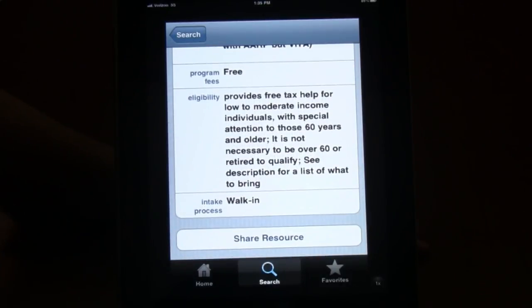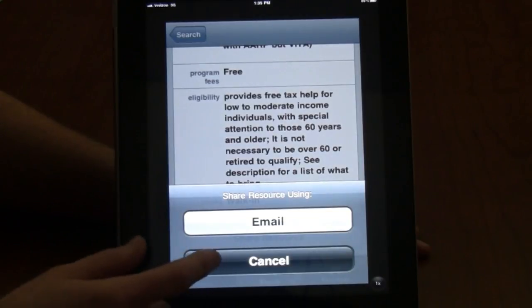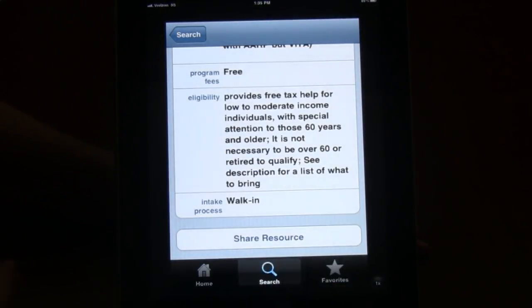If this is a resource I'm interested in, I can click share resource and send it to a friend by email. If I'm on my iPhone, I can send it by text.